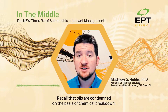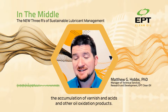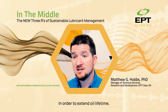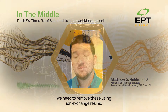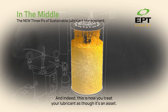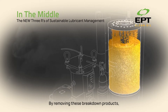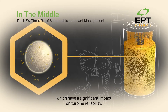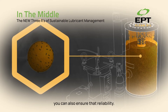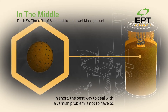Recall that oils are condemned on the basis of chemical breakdown — the accumulation of varnish, acids, and other oil oxidation products. In order to extend oil lifetime, we need to remove these using ion exchange resins. And indeed, this is how you treat your lubricant as though it's an asset. By removing these breakdown products, which have a significant impact on turbine reliability, you can also ensure that reliability. In short, the best way to deal with a varnish problem is not to have one.